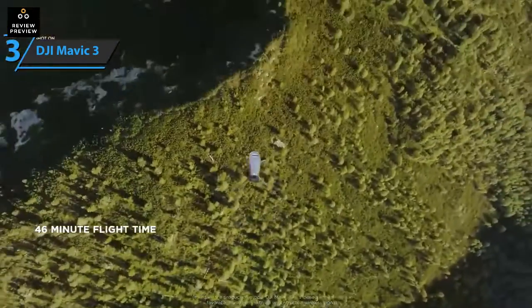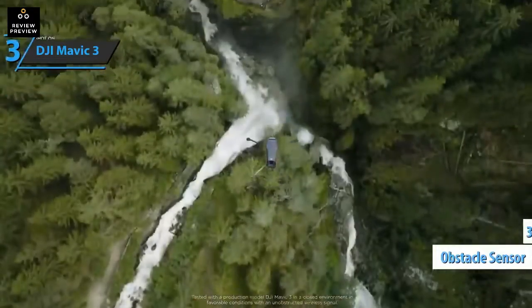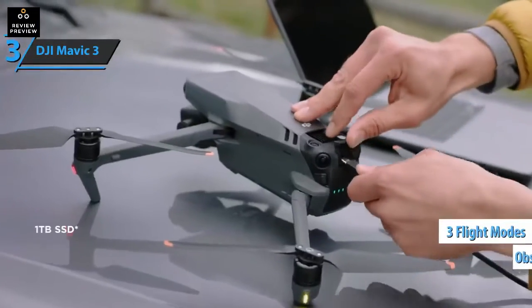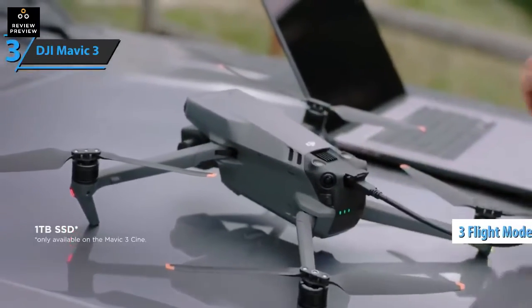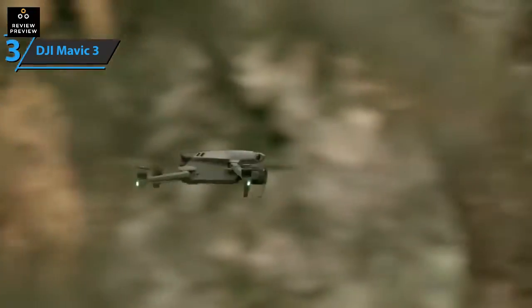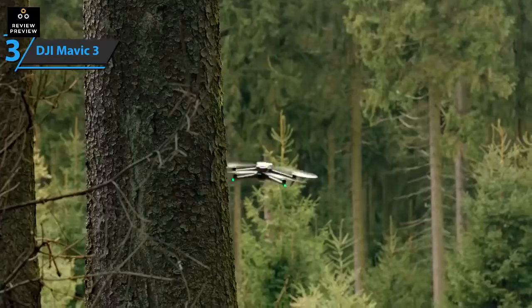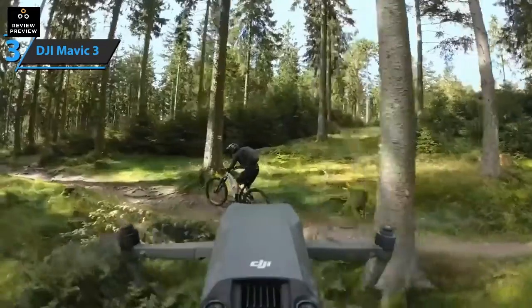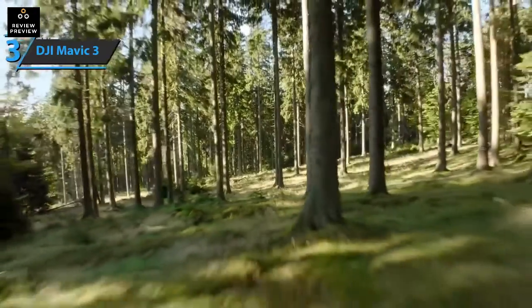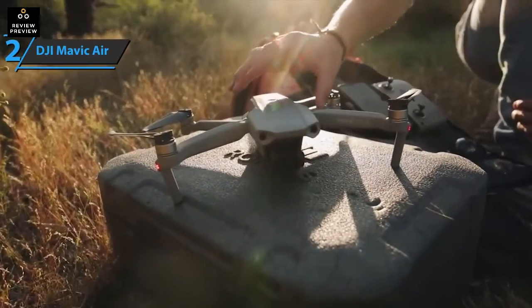The Mavic 3 is DJI's easiest drone to fly thanks to improved obstacle avoidance. It offers three flight modes: Cinema, a slow flight mode for capturing smooth images; Normal; and Sport, the fastest setting. The Mavic 3 is covered by omnidirectional sensors on the front, rear, top, and bottom. The app displays potential obstacles to help you avoid them, while the APAS 5.0 system allows you to program the Mavic 3 to stop or bypass an obstacle. If you can afford this beast, we say go for it.